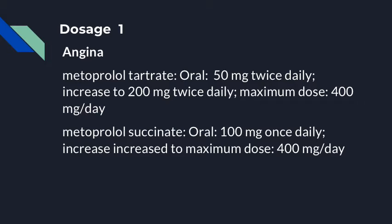Patients suffering from angina are recommended metoprolol tartrate at an initial dose of 50 mg twice daily, which can be titrated upwards to 200 mg twice daily for a maximum daily dose of 400 mg. They can also be recommended metoprolol succinate at 100 mg once daily for an initial dose, which can be titrated upwards to 400 mg once daily for a maximum dose.